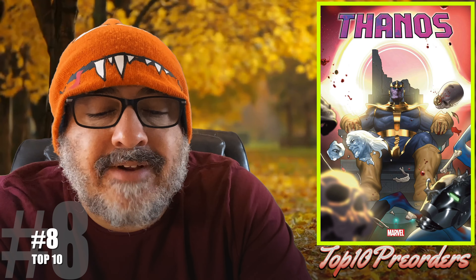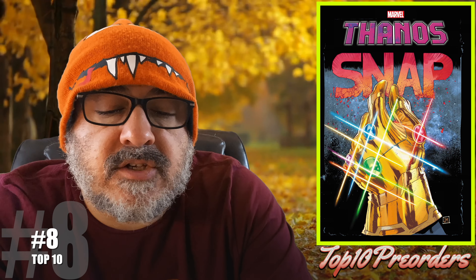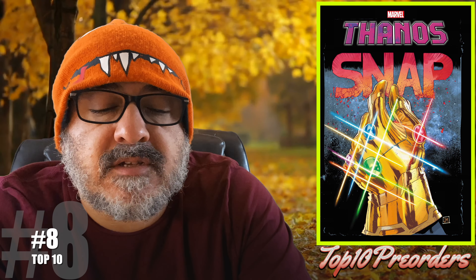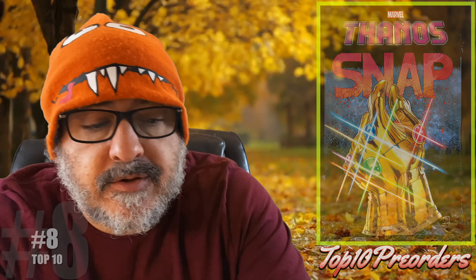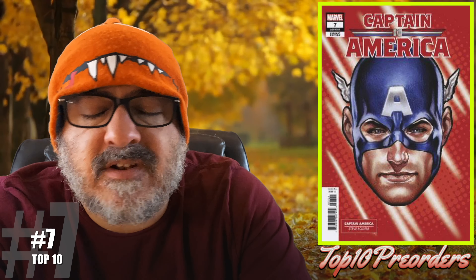Number 8 is Thanos number 4 — regular cover, Clark variant, and the Justin Snap variant. It says basically what follows is the most consequential fight in the history of the Marvel Universe. So it could be good.